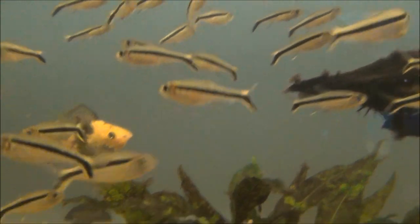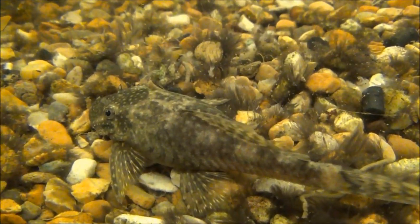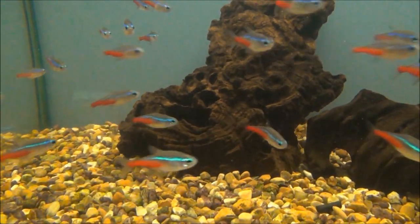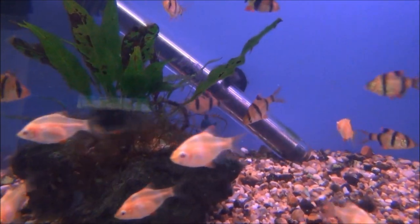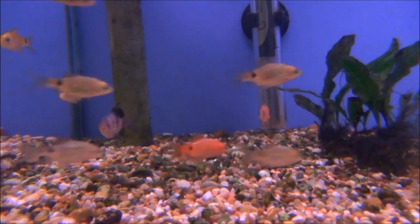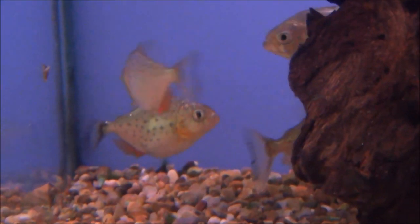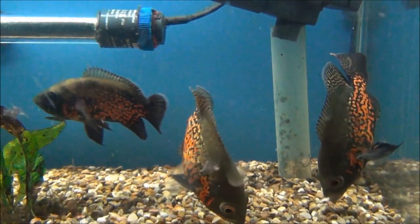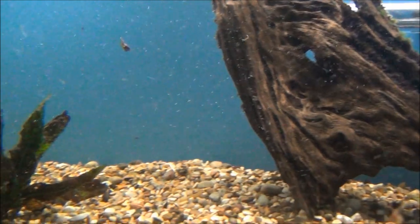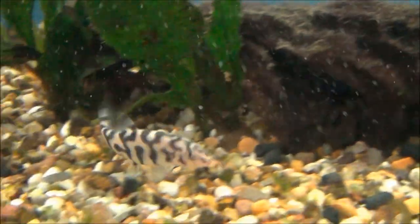63 has got large penguin tetra, sailfin mollies, albino corries, and there's also a bristlenose plec in there. 64 has got extra large neon tetras and Siamese algae eaters. 65 has a mix of tiger barbs — ordinary tiger barbs, albino tiger barbs, and green tiger barbs. 66 has extra large black ruby barbs and diamond rosy barbs. 67 has some red-bellied piranhas. 68 has some tiger oscars and there's also some marble plecs in there. In tank 69 we've got some large Congo tetra and some Pakistani or yo-yo loach.